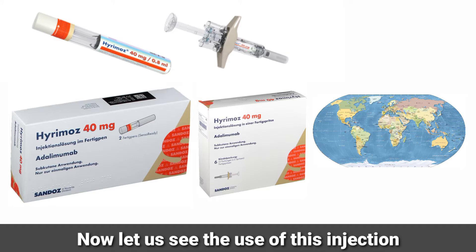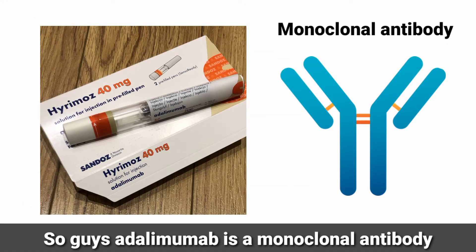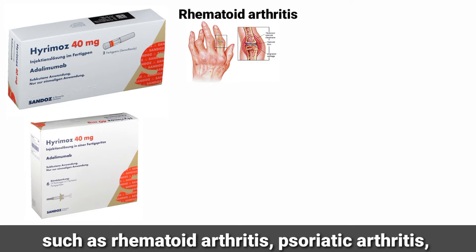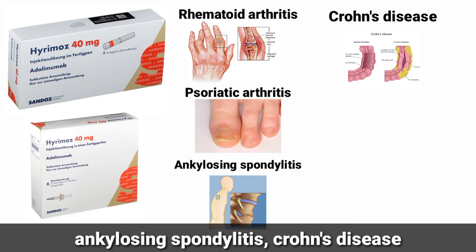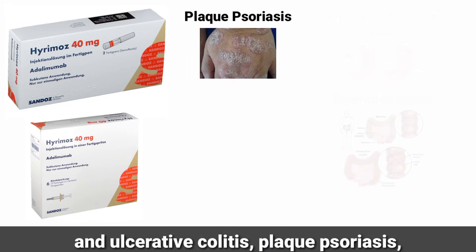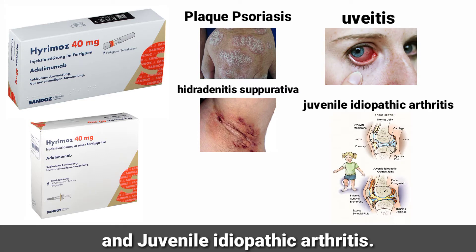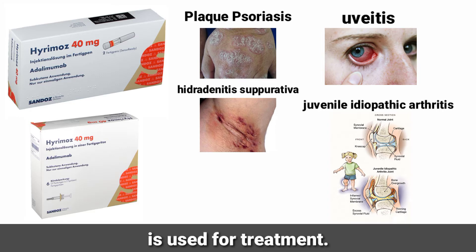Adalimumab is a monoclonal antibody which is used for treating autoimmune diseases such as rheumatoid arthritis, psoriatic arthritis, ankylosing spondylitis, Crohn's disease, ulcerative colitis, plaque psoriasis, hidradenitis suppurativa, uveitis, and juvenile idiopathic arthritis.